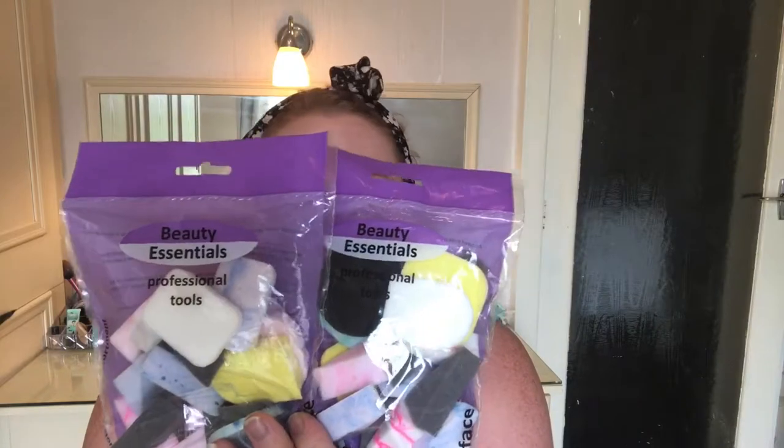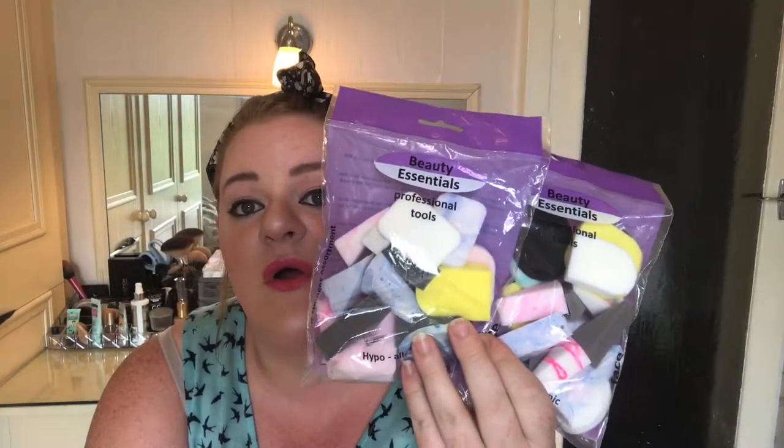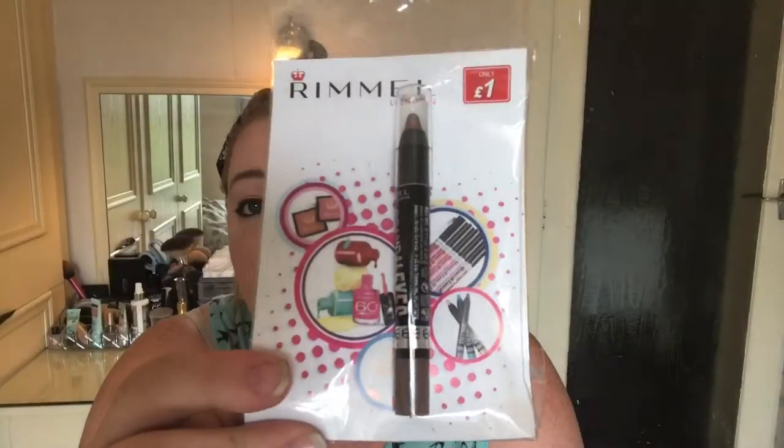The first things I got from Poundstretcher were these — they were like 99p each. They're professional tools, hypoallergenic, just makeup sponges. You get all different shapes in there. They're cheap and cheerful, but they're not really for my makeup — they're actually for my special effects stuff. The next thing I picked up from Poundstretcher was this Scandalize eyeshadow stick, and that was only a pound.